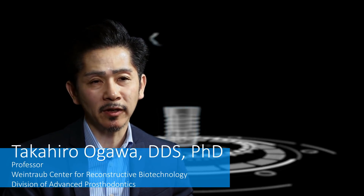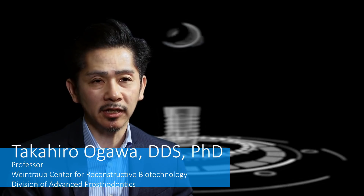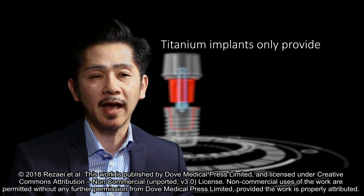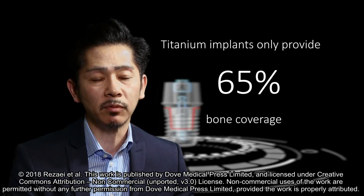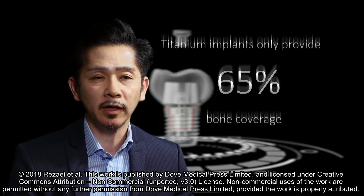Dental and orthopedic implants are made of titanium or titanium alloy. The key to implant success is how much bone you can get around implants. However, there's a deadlock of science and technology of titanium implants. We cannot exceed 65% of bone coverage around implants, no matter how long we wait for healing.